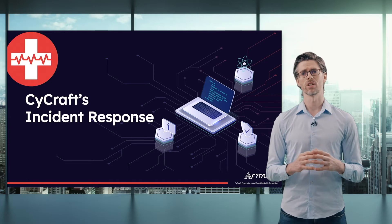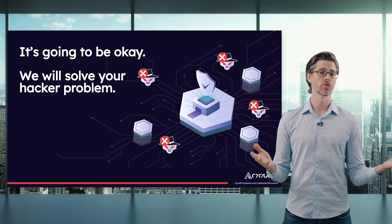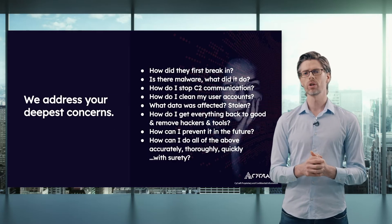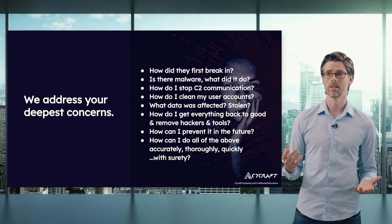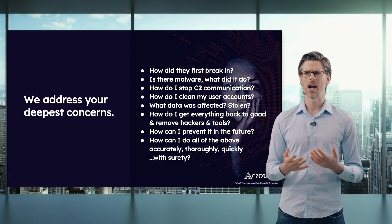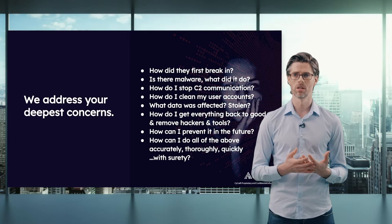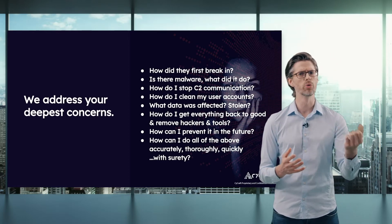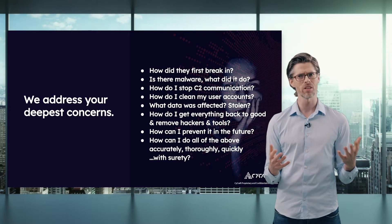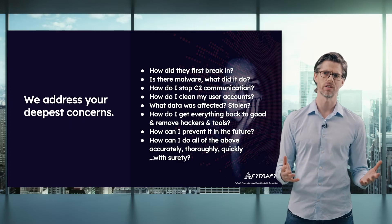Also going along with this is SciCraft's Incident Response. It's going to be okay — we'll solve your hacker problem. We address your deepest concerns: how did they first break in? Is there malware? What did it do? How do I stop C2 communication? What about my user accounts — how do I clean them? Was the data affected or stolen? How do I get everything back to good, remove those hackers and tools, and prevent it in the future? How can I do all of the above accurately, thoroughly, and with surety?